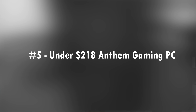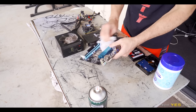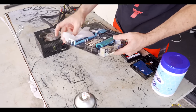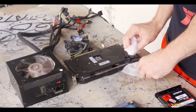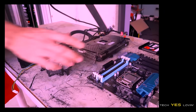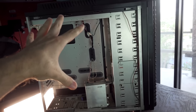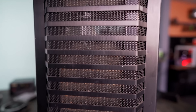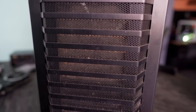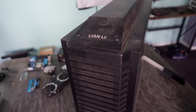Coming in at number five was a PC that I built for the purpose of playing Anthem. I didn't really care too much for that game — it was pretty cool but had a pretty hefty price tag. This build signified some really cool hustle. I got this case, the Lian Li P80N-B, for 10 US dollars — a full-sized ATX case.